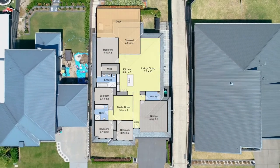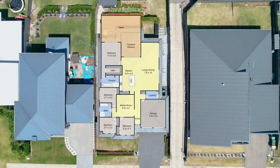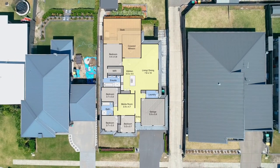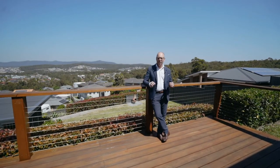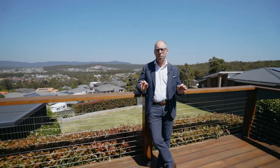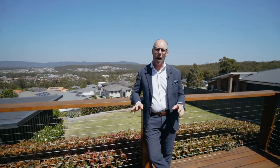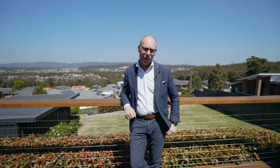This beautiful home has been well thought out to make the most of its exceptional views. Step inside and fall in love with this beautiful home. Imagine living here and entertaining friends and family and capturing this beautiful view behind. This home is designed for family living and will tick all the boxes for the fussiest of buyers. I'm Troy Duncan from First National Lake Macquarie and I am so excited to show you this glorious family residence.